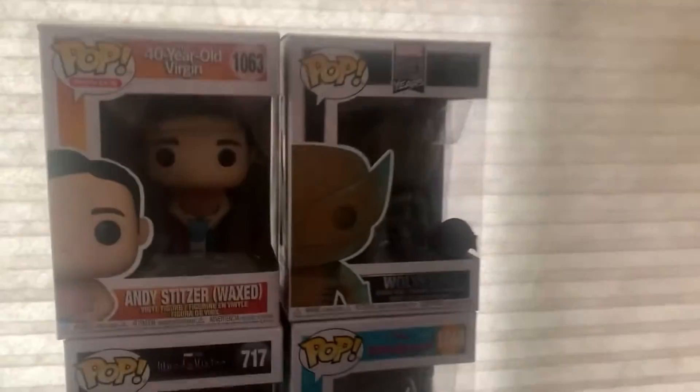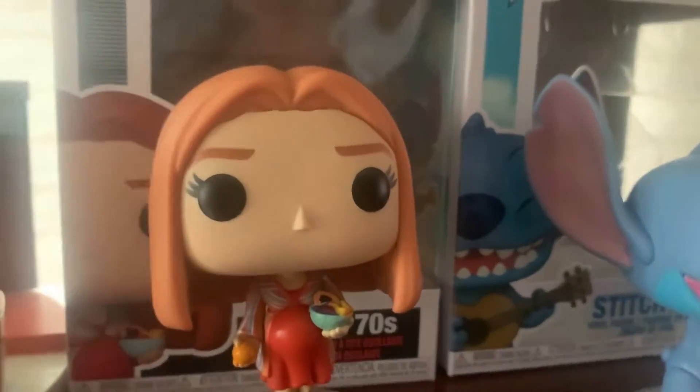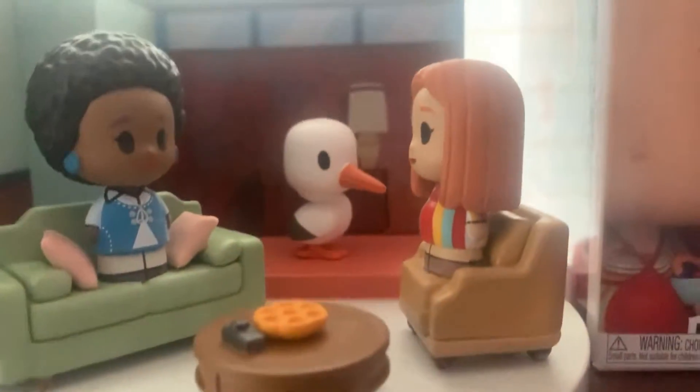Coming over here, we have Andy from The 40-Year-Old Virgin wax pop figure, a golden 80 Years Wolverine special edition, a pregnant Wanda from WandaVision, and Stitch with the ukulele. We also have a pop mini moments WandaVision 70s, which is really cool. Then we have some other Blu-rays, a little Pikachu, Ronin, and Snake from Metal Gear Solid.